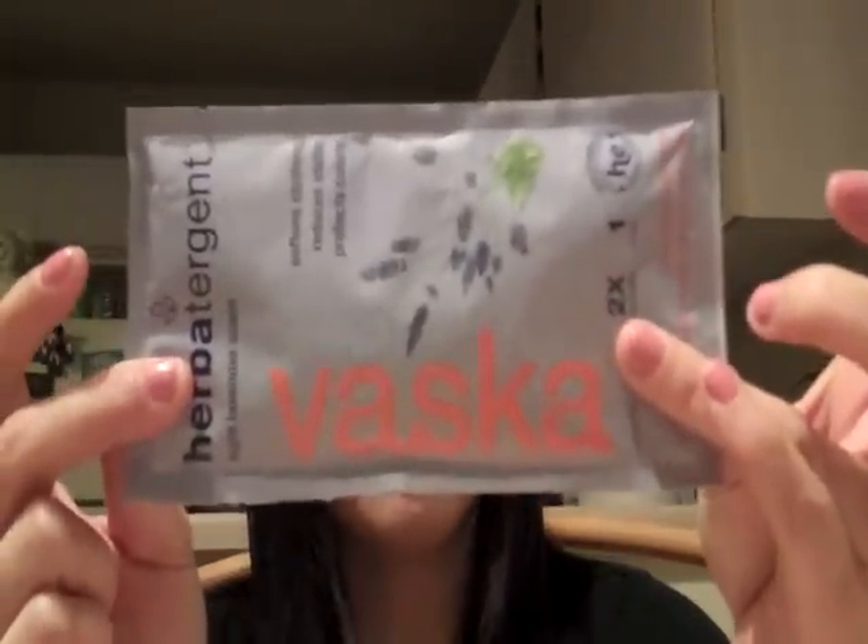The other laundry detergent I received is from Vasco, which I believe is a new line. Their products are made with advanced botanicals and are biodegradable. So when I look at these three things, that's four loads of laundry where I didn't have to pay anything.